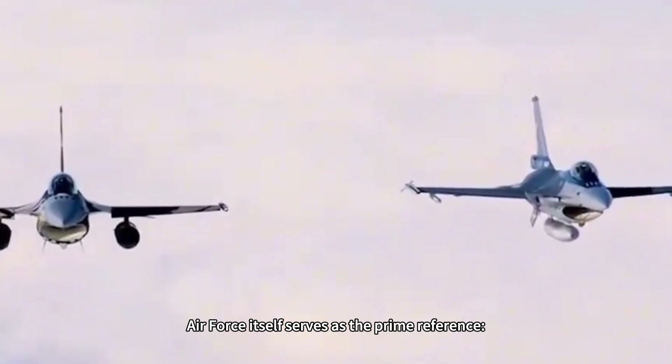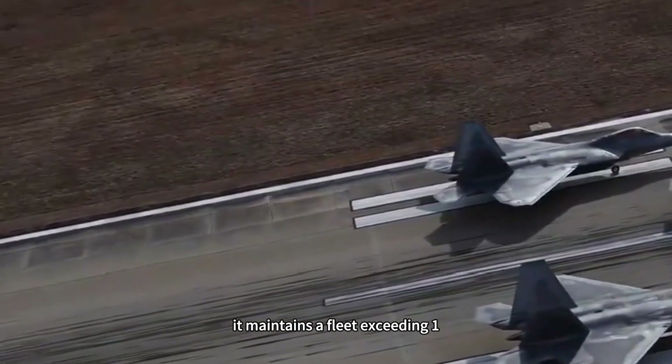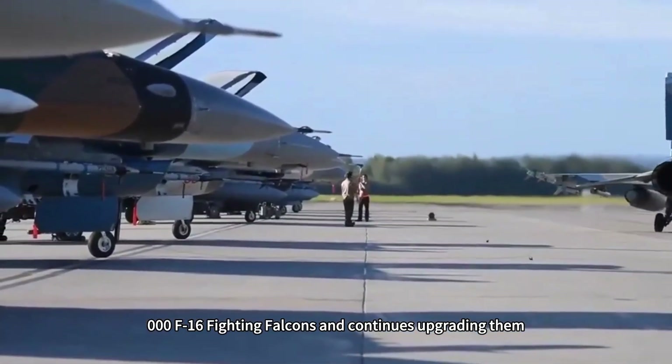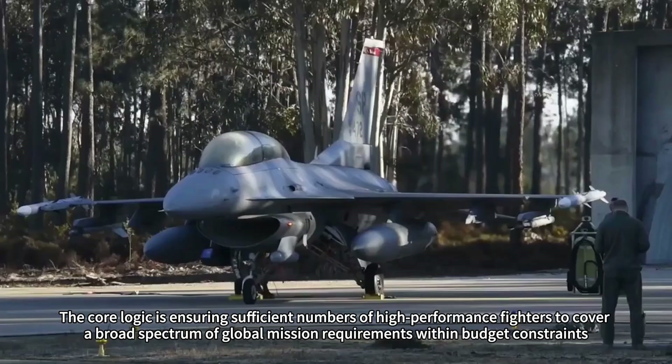The U.S. Air Force itself serves as the prime reference. Despite fielding 187 top-tier F-22 Raptor stealth fighters, it maintains a fleet exceeding 1,000 F-16 Fighting Falcons and continues upgrading them. The core logic is ensuring sufficient numbers of high-performance fighters to cover a broad spectrum of global mission requirements within budget constraints.